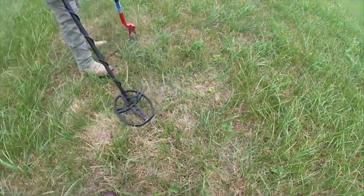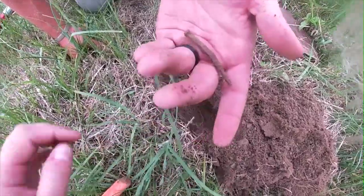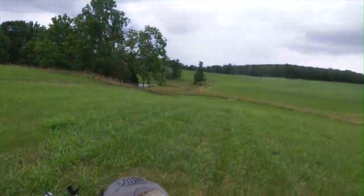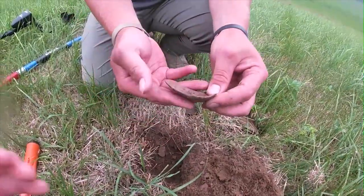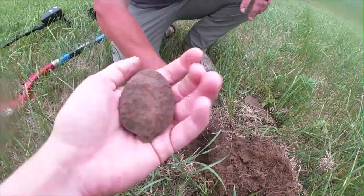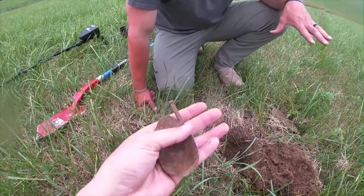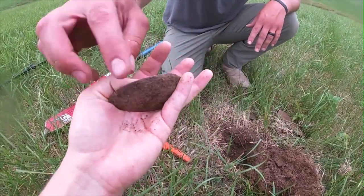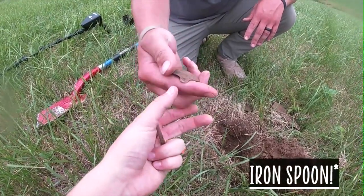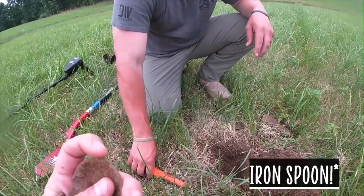Let's see what we find. Oh, a square nail — yep, okay. Wait, what is that? A spoon! Oh my god, Ryan! The owner just told us there used to be an old 1700s home here, so that right there — oh my gosh, that dates it. That's one of the coolest things. It's a pewter spoon and it's actually in really good condition!